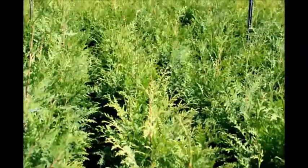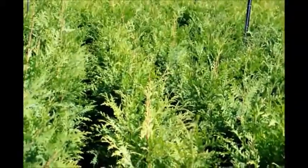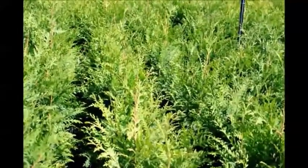Also, if you have a lot of bucks in the fall and you start with a three to four foot tree, they will suffer from buck rubs. So if you have a lot of bucks in your area, you probably want to start with a five to six or a six to seven foot tree.